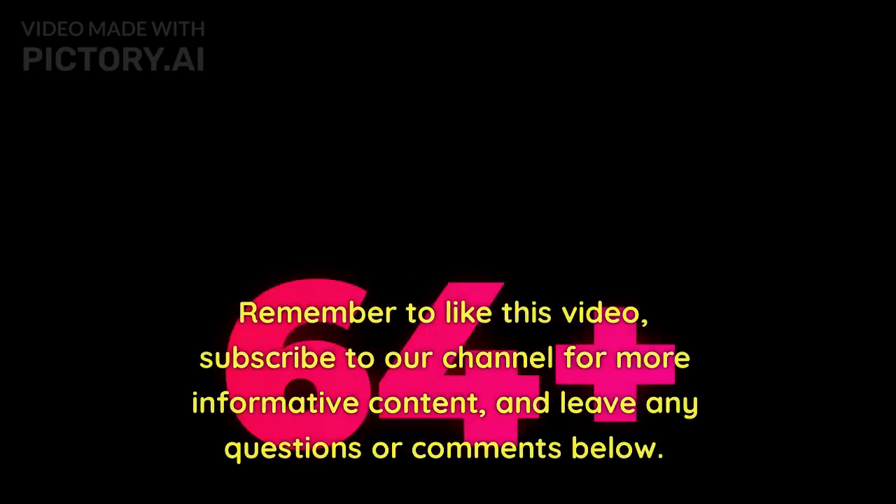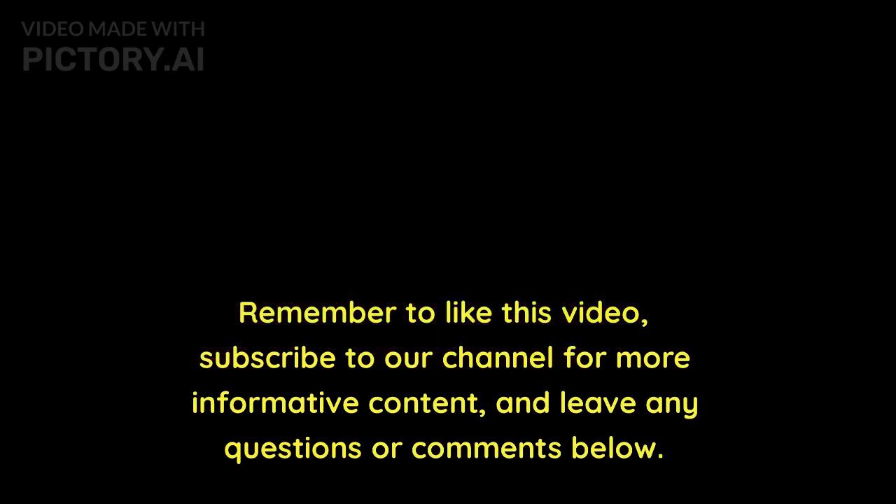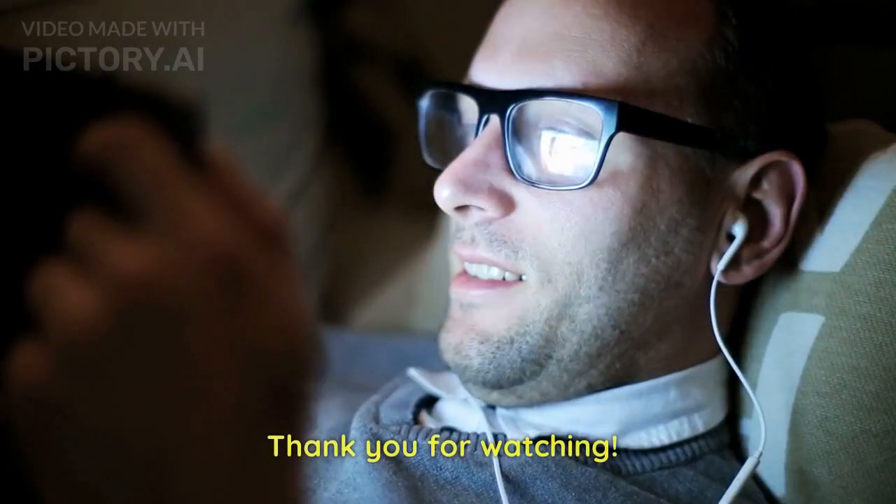Remember to like this video, subscribe to our channel for more informative content, and leave any questions or comments below. Thank you for watching.